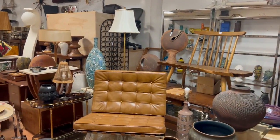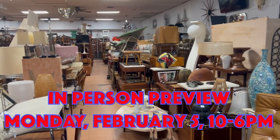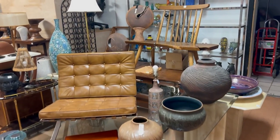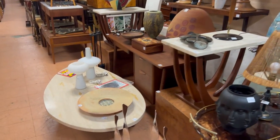Online bidding only. Preview is Monday February 5th from 10 to 6. As usual I just do a quick walkthrough the first time through just so you can get an overview, and then I'll come back and spend a little bit of time looking at each one of these items.